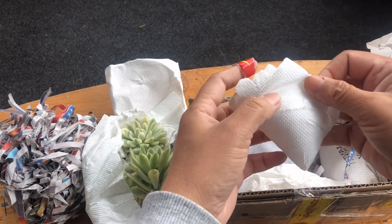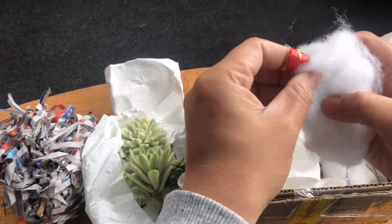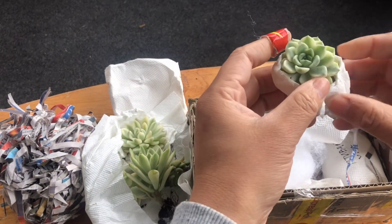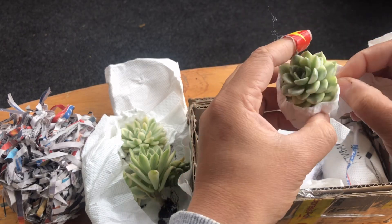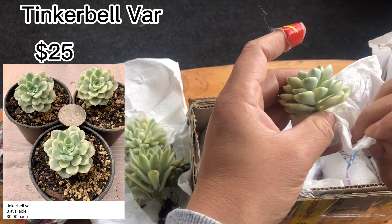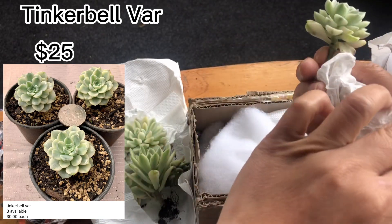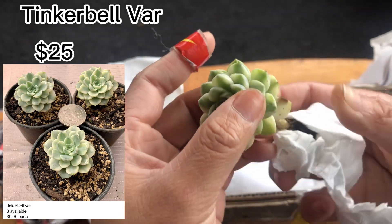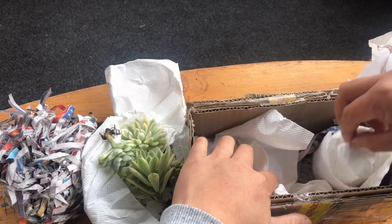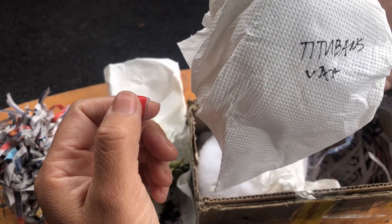Next one — let's open it. It's really secure, double-wrapped. This one is the Tinkerbell variegated, $25 to $30 each. I could see the photo on the other side — there it is, the Tinkerbell variegated. I only bought one piece; next time we'll collect more.